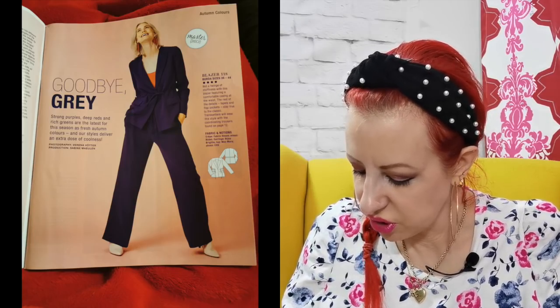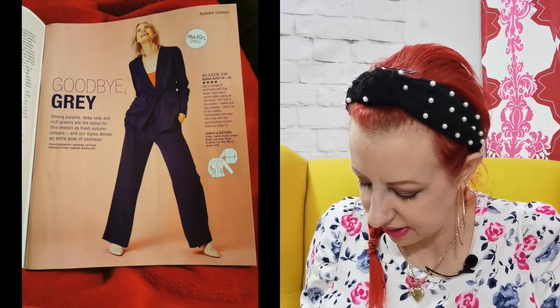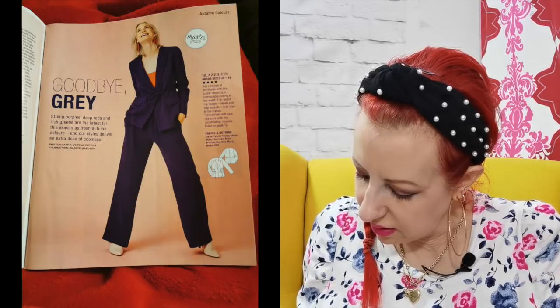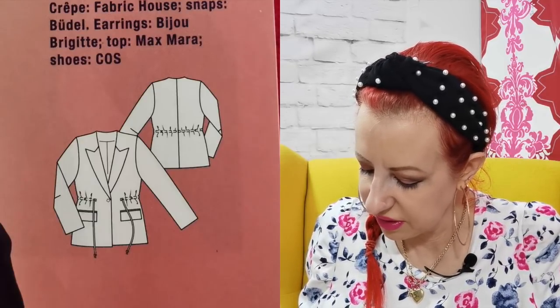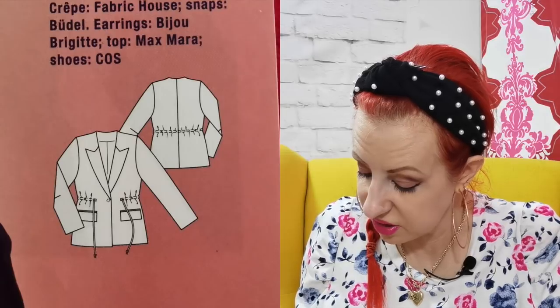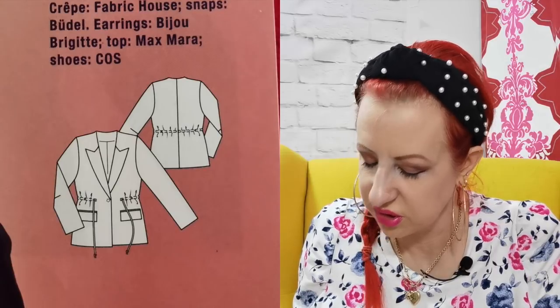We start off with a sort of suit with a drawstring at the waist of the jacket and drawstring pants. It's a bit weird. It's described as a blazer and they say not a twinge of stuffiness with this blazer featuring comfortable casing at the waist. I think it's quite unusual — a different way of doing the suiting thing. If you have to wear a suit for work all the time, I think this is quite a nice, unusual way of interpreting that. I like the way they've made it up in that colour. It's four dots, which means mega hard — approach with caution. Oh, it's called Masterpiece as well, which means put aside a section of your life for it.